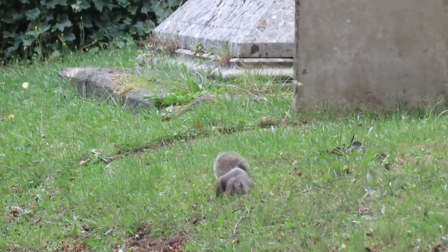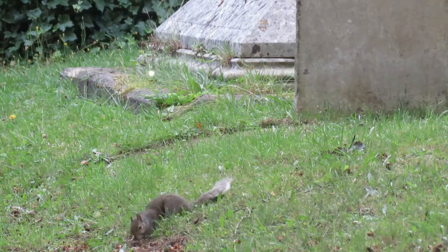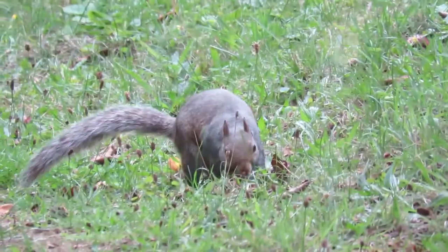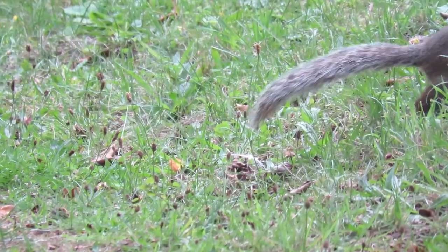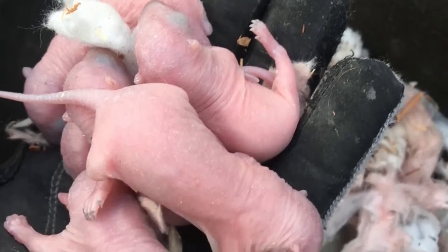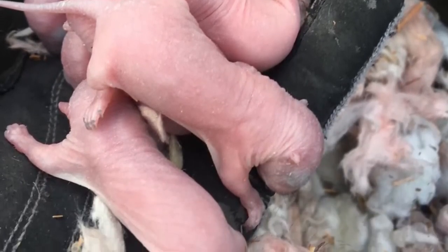It is in these drays that grey squirrels give birth from January to April. Each female will have between two and eight young, which are known as kittens or kits. These are born hairless and blind and spend the first seven weeks of their lives being fed milk by their mothers.